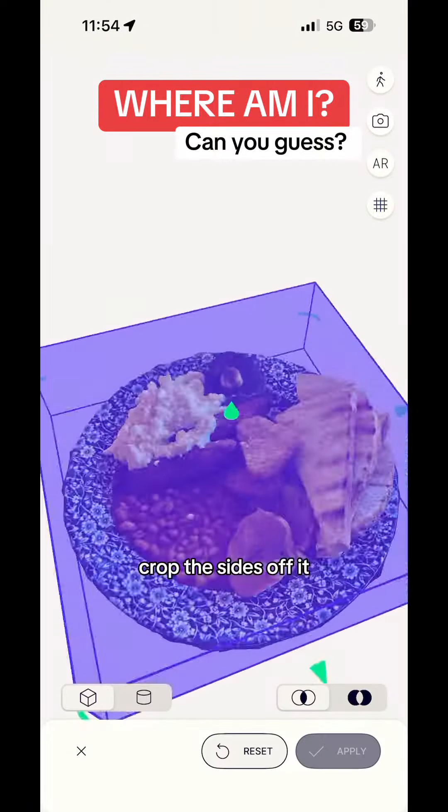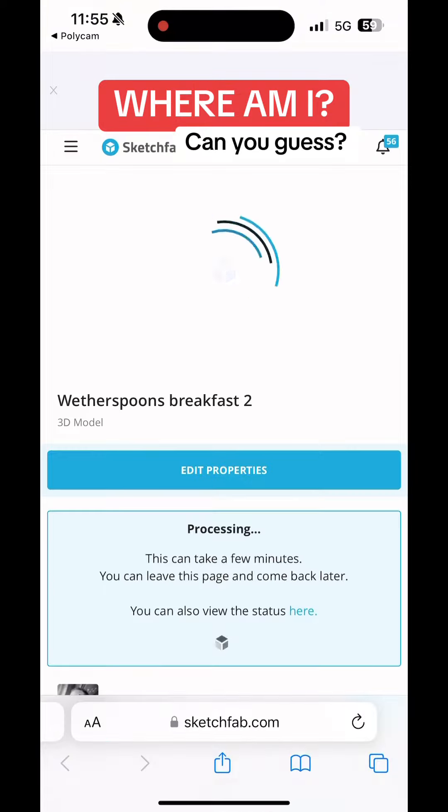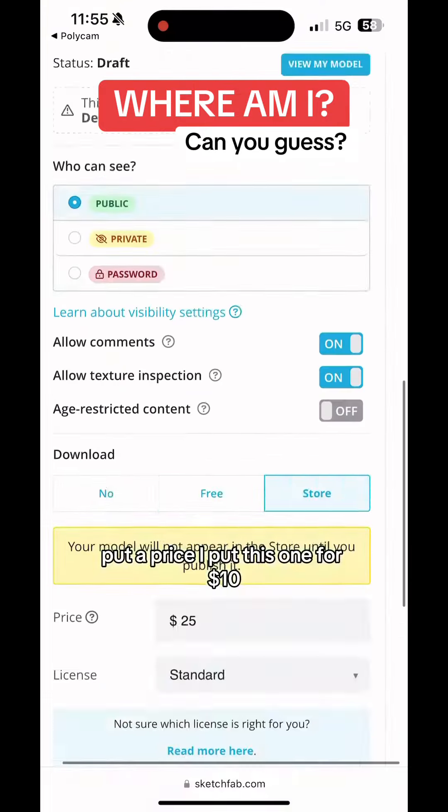Upload to Polycam, crop the sides off it. This was a bit of a crap scan, I messed it up a little bit. Upload to Sketchfab, put some tags in, put a price — I put this one for $10.